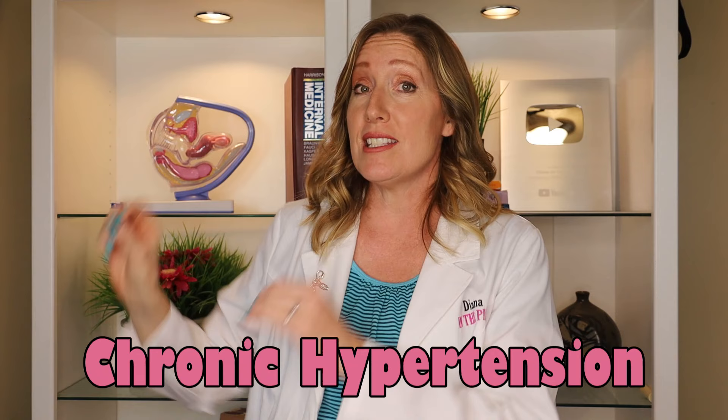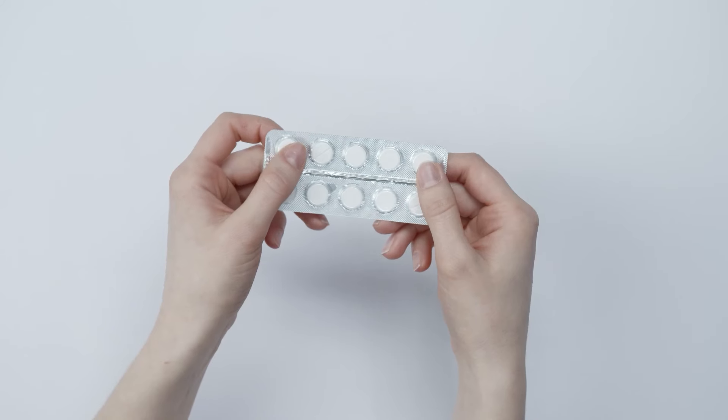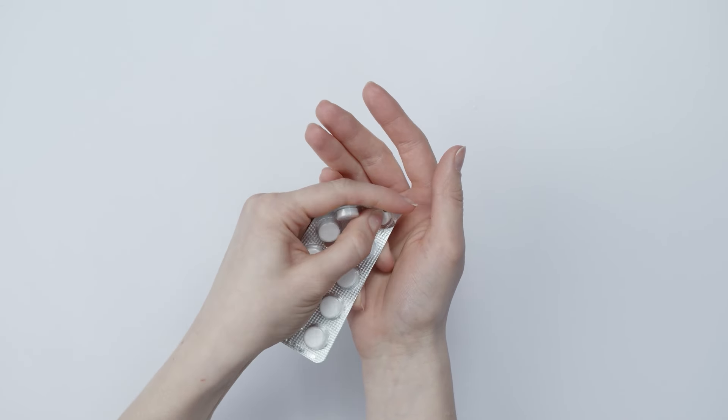If you had high blood pressure before pregnancy, or if your blood pressure is elevated before 20 weeks of pregnancy, it's considered chronic hypertension — not gestational hypertension. You'll still be asked to monitor your blood pressures and may need medication. If you were prescribed blood pressure medication before pregnancy, talk to your OB ahead of time to make sure it's safe during pregnancy, because most medications prescribed for high blood pressure in non-pregnant patients aren't considered safe and they'll likely switch you to something different.